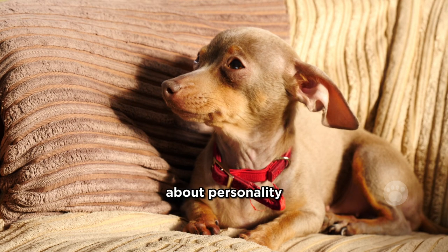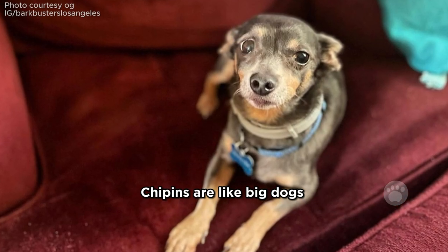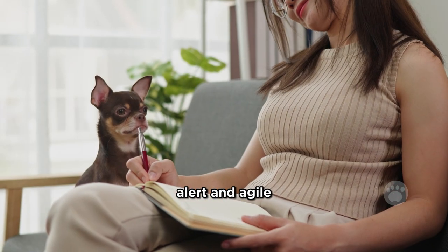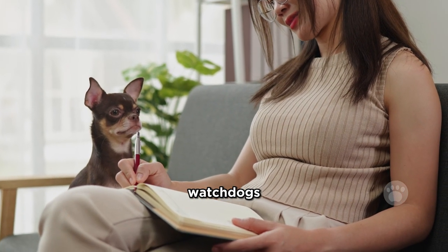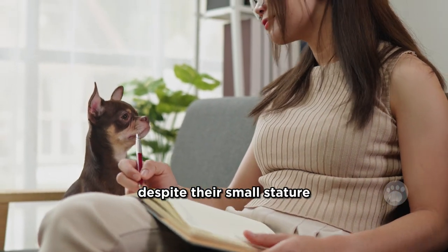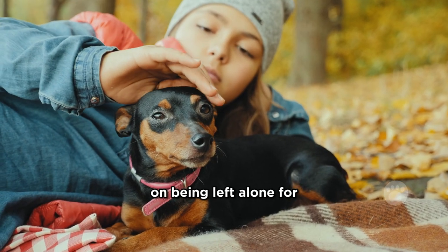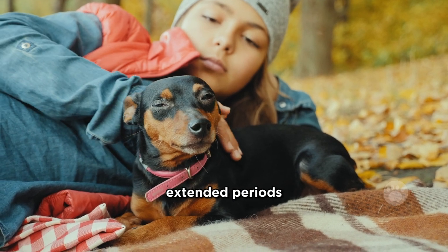Now, let's talk about personality. Chippins are like big dogs in tiny bodies. They're curious, alert, and agile, making them fantastic watchdogs. Despite their small stature, they're protective and territorial, thriving on companionship. However, they're not keen on being left alone for extended periods.